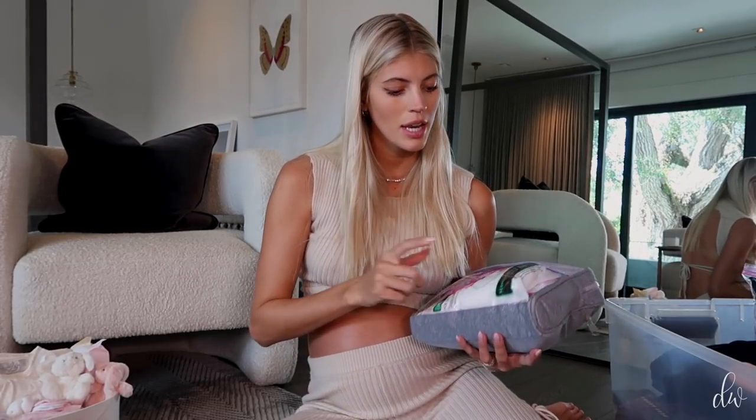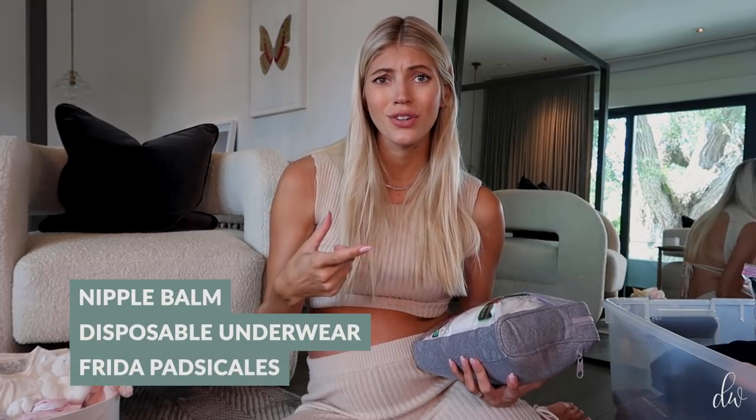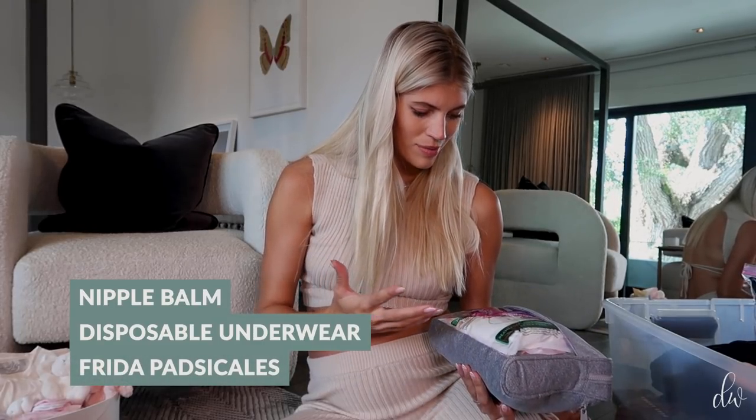Then I have a postpartum kit. A lot of people said the hospital provides you with everything you really need postpartum — like peri bottles, diapers, disposable underwear, pads, whatever. But some of you were like, they are terrible, you're definitely going to bring your own. So I have this postpartum kit bag — it's got nipple balm, disposable underwear, those padsicles from Frida, and different size pads.